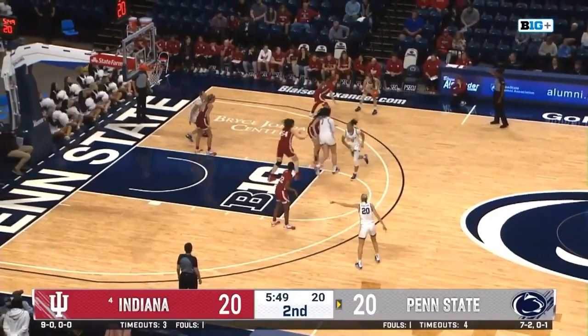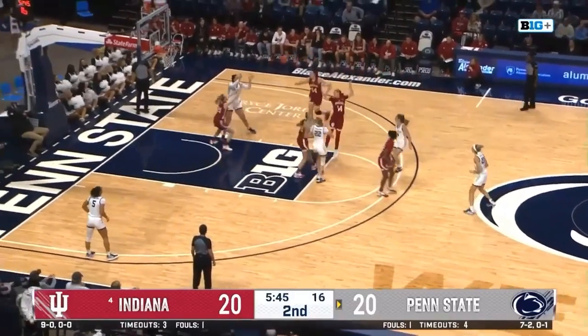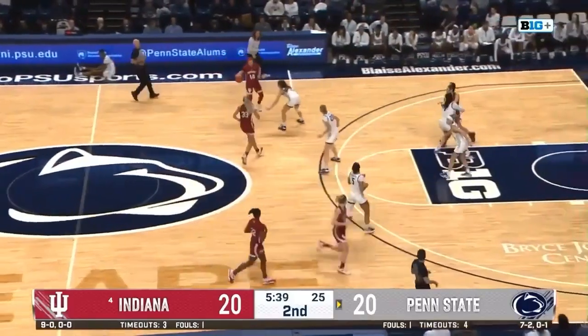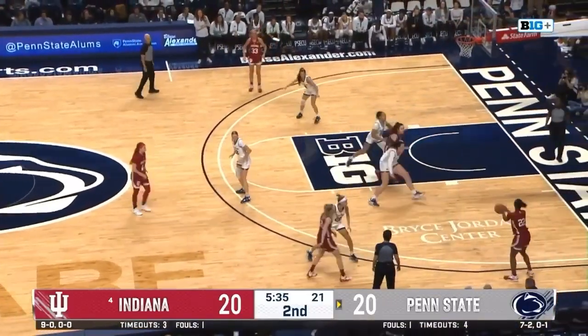Penn State works it back to Chesky — the true freshman, Jersey native at the controls. Feeds it down low — Brigham tried to work a little roll, couldn't get it to her. Indiana gets it back. Just Penn State's third turnover tonight — that's been a big reason why the Lady Lions have been in this one.